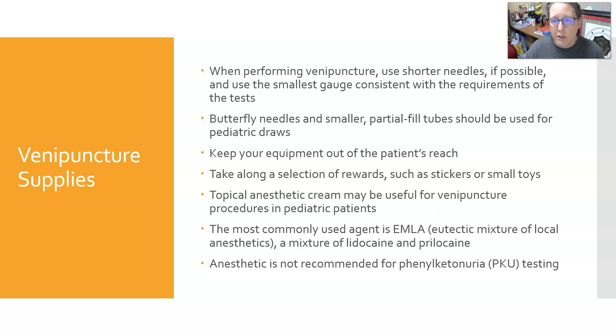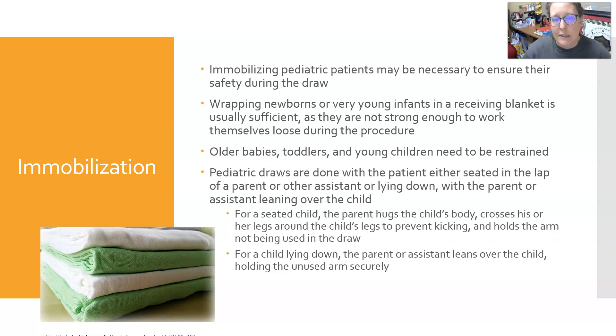When performing venipuncture, use shorter needles if possible and the smallest gauge consistent with the test requirements — usually a 23-gauge needle. Butterfly needles are smaller and can be used. Use partial fill tubes for pediatric draws, and keep equipment out of the patient's reach since kids can grab, throw, or put things in their mouths. A topical anesthetic cream can be useful; the most commonly used agent is EMLA, a eutectic mixture of local anesthetics — a mixture of lidocaine and prilocaine. Note that anesthetic is not recommended for PKU testing.